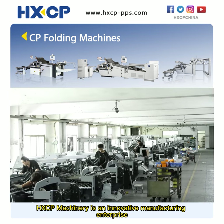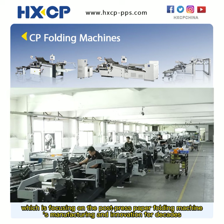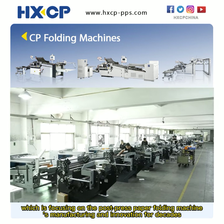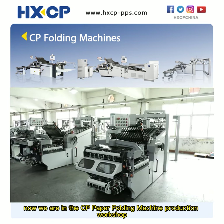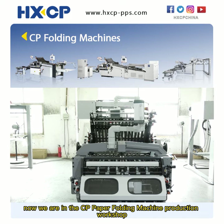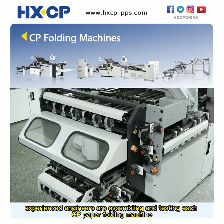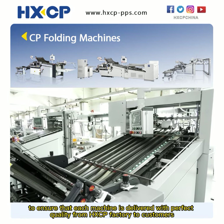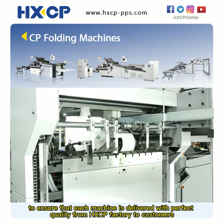HXCP Machinery is an innovative manufacturing enterprise focusing on post-press paper folding machine manufacturing and innovation for decades. Now we are in the CP paper folding machine production workshop, where experienced engineers are assembling and testing each CP paper folding machine to ensure that each machine is delivered with perfect quality from the HXCP factory to customers.